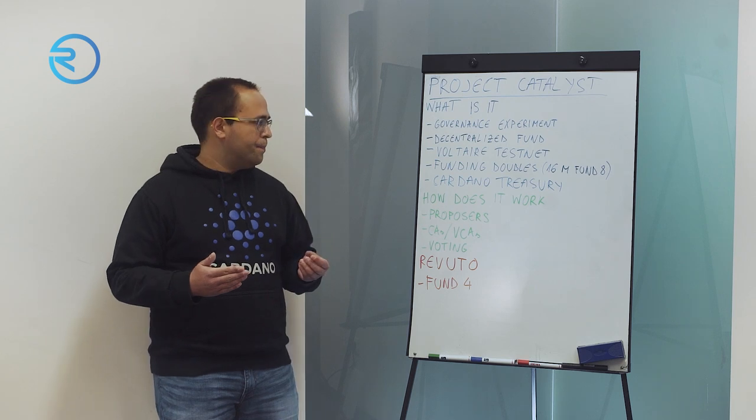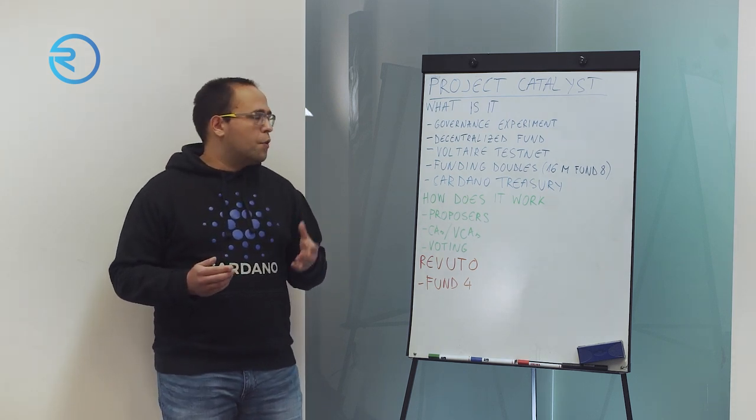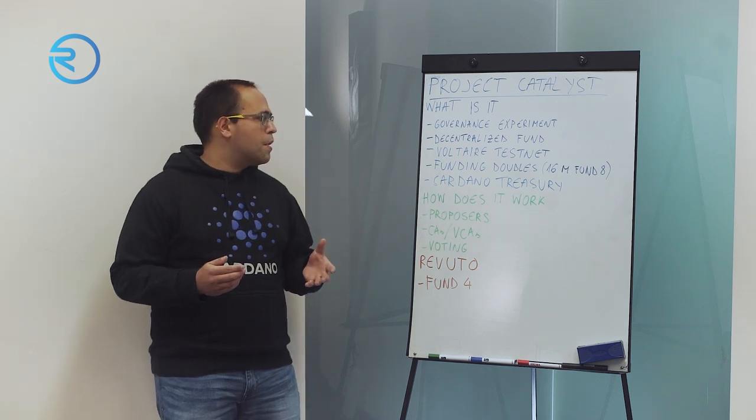Where does the money come from? The money comes from the Cardano treasury. The Cardano treasury is replenished every time a transaction is executed on the Cardano network. A small fee is charged, and part of that fee goes to the treasury and another part goes to the stake pool operators.